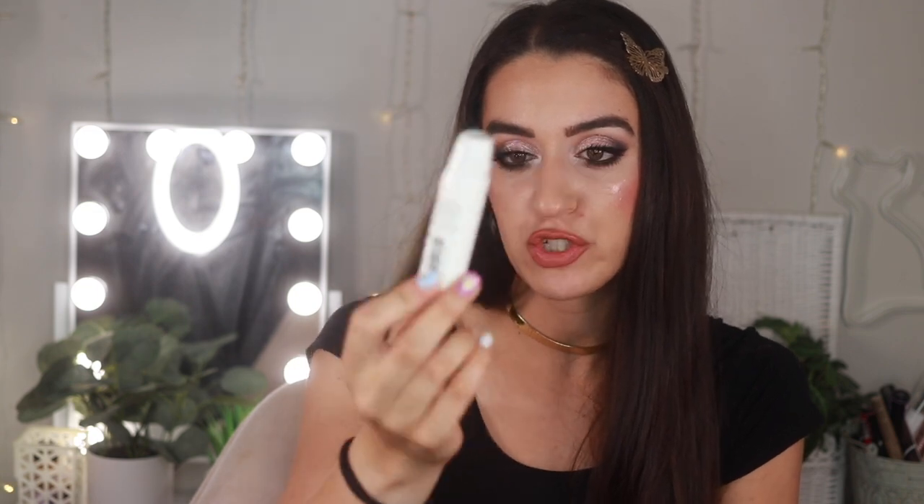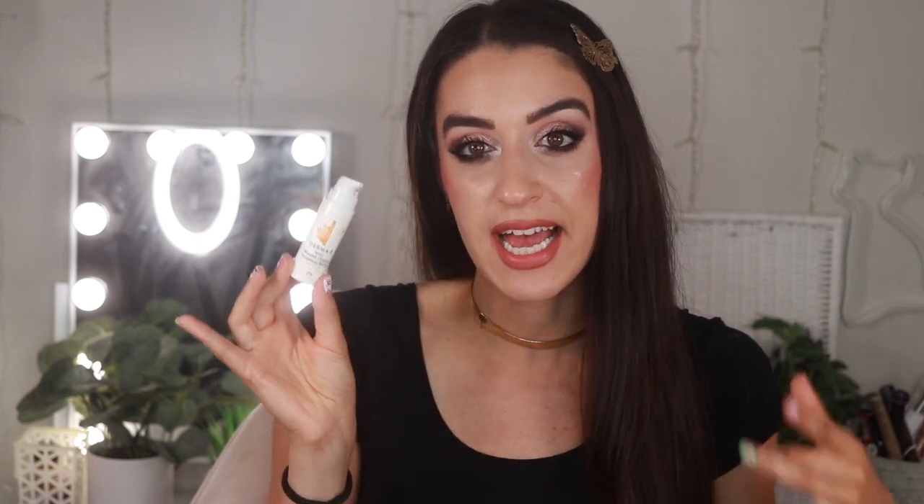One of my absolute favorite acne products — the Derma E Acne Blemish Control Treatment Serum. Ever since I started using this serum, I've moved away from benzoyl peroxide, which is so harsh and makes your skin peel. This has salicylic acid, so it's a much gentler but effective treatment. It may not dry out the pimple, but it helps relieve it and make it go down — I'd rather have that than a super dry spot. Amazing for a more natural remedy to whiteheads.